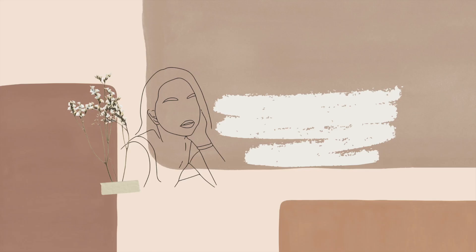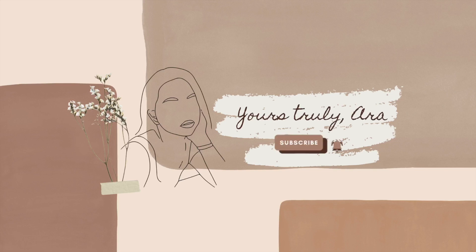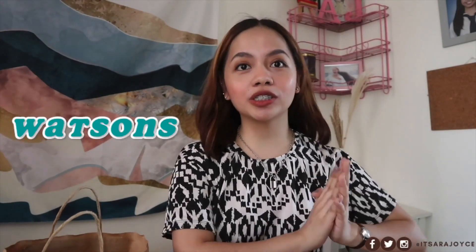Hey everyone, this is Aura and I'm back again with another haul. So for today's video, I'll be doing a Watson's haul because I got a ton of products over here and I'm excited to share it with you guys, considering that most of the items that I bought were really useful and helpful for me, especially for skincare, haircare, makeup, and such. So without further ado, let's just get started.